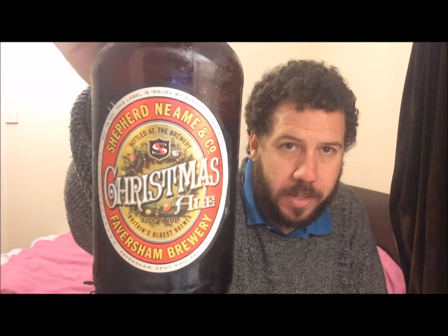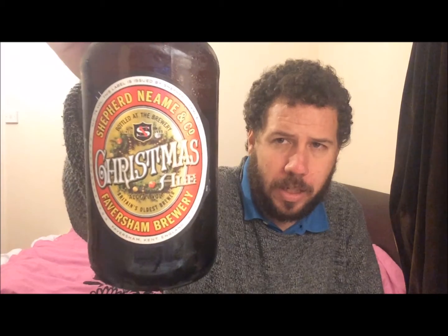Hello, welcome to Kent Beer Reviews. A beer from Shepherd Neame — they kindly sent this to me about a week ago. I thought I'd get this out the way as it's fairly fresh, direct from the brewery. So thank you very much to the guys there for sending this to me. This is Shepherd Neame's 2016 edition of their Christmas Ale — a winter ale — seven percent ABV, 500ml bottle.